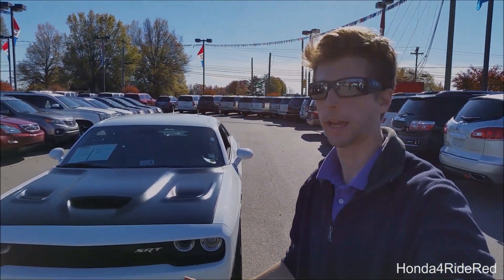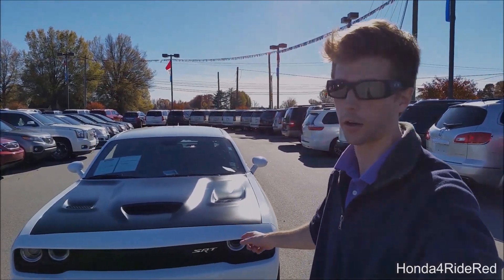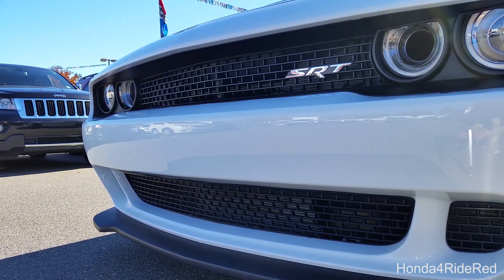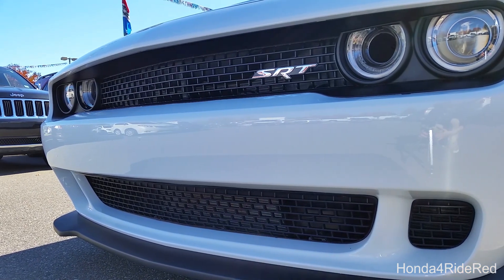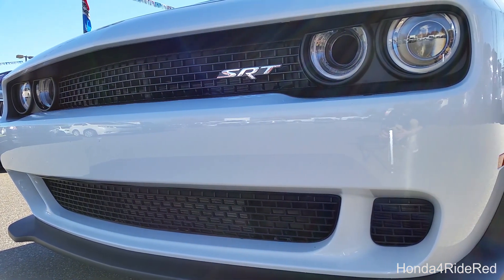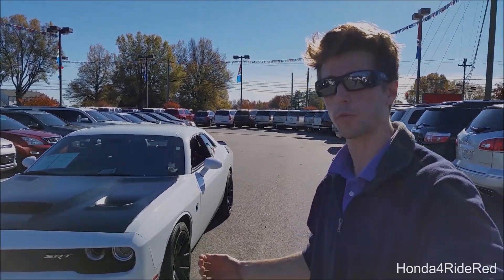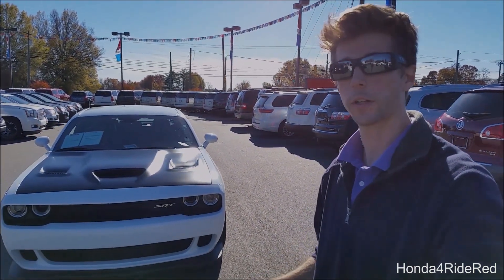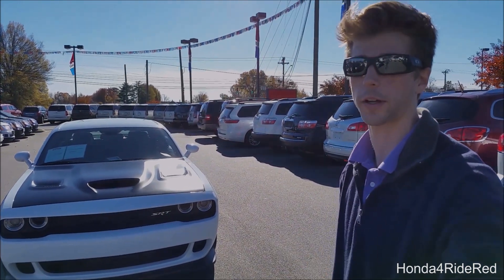Number one is the headlights. Now you wouldn't think headlights could be cool on a vehicle, but on the Hellcat they're very cool. The driver's side parking lamp has actually been removed so that more air can get into the cold air intake and provide a lot more cooling. It's very subtle, so from a distance you may not be able to tell that it's missing unless you actually know. So it's a very cool and subtle design for the Hellcat.